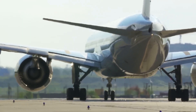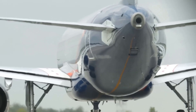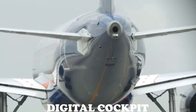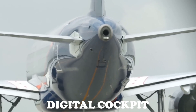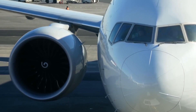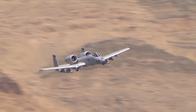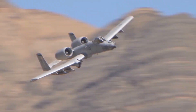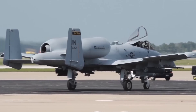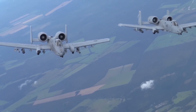The old A10 Warthog had strong systems, but they were built many years ago and felt outdated compared to modern planes. Now the Super A10 comes with a brand new digital cockpit, also called a glass cockpit. This means everything inside is updated with large screens, touch controls and faster, smarter systems. Pilots no longer have to rely on old dials and switches — they now see clear digital displays that show all the information they need in one place.